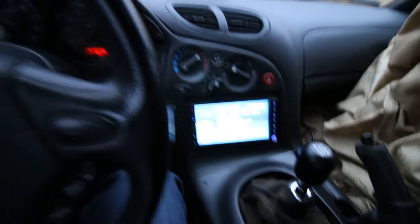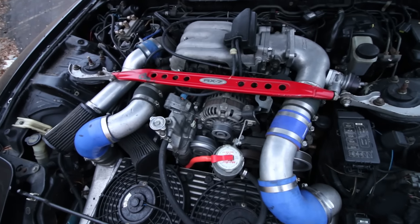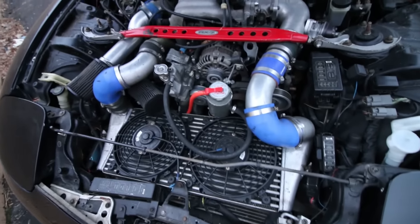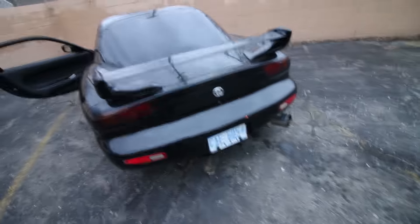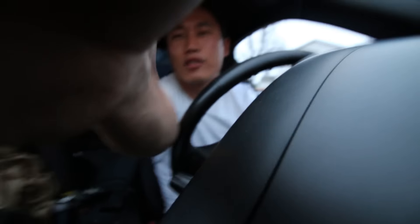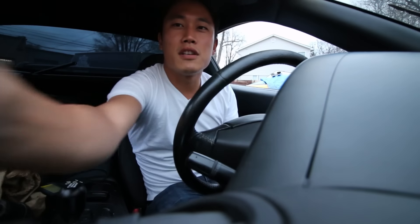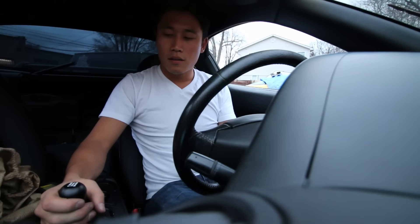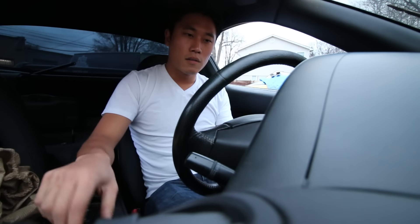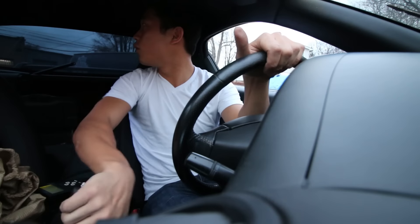I'm going to see if this is drivable and take it around for a spin. It sounds like it's idling okay — no leaks or anything — and there's no smoke, so that's a good sign. The car does sound like it's popping a lot just idling, so I feel like there's a tuning issue. That's okay though, because I could get it retuned — that's not a big problem.